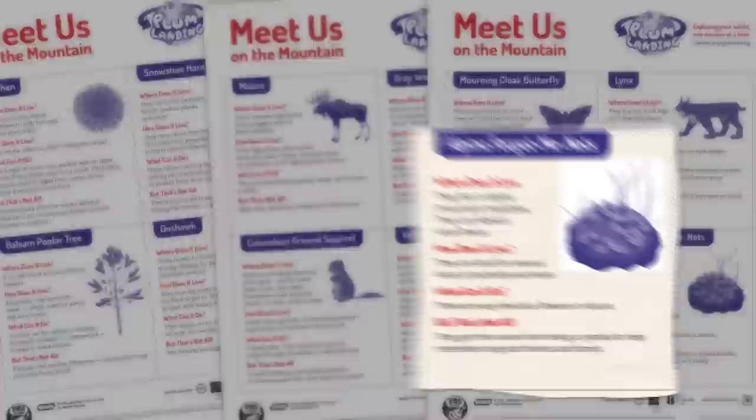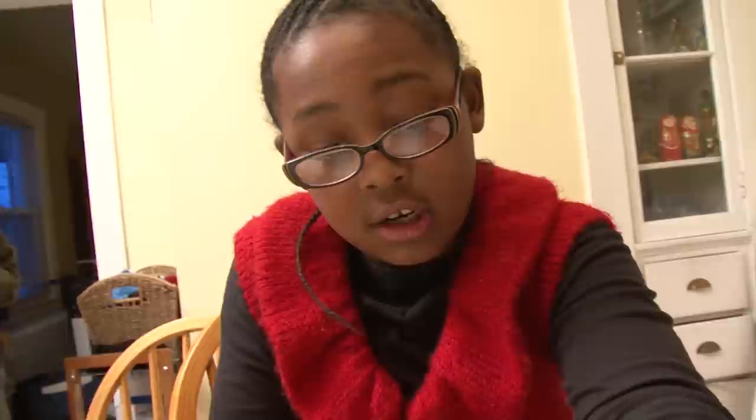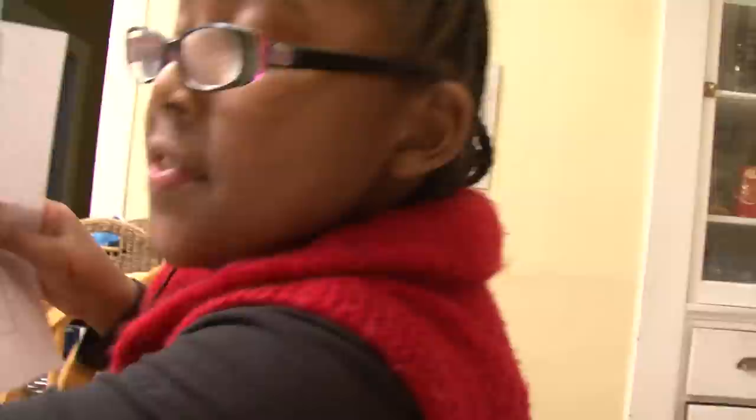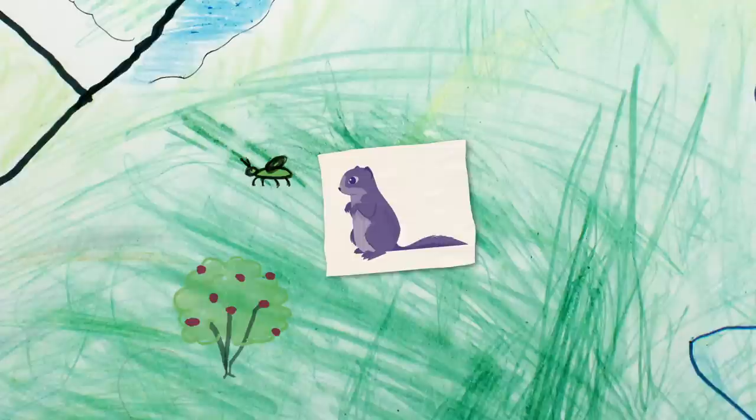Alpine forget-me-not — they are food for several kinds of butterfly and moose. I'm going to put it in the same zone as the butterfly so the butterfly has something to eat. I think Plum and the kids saw some alpine forget-me-nots when they climbed Mount X. I'm going to put another ground squirrel in the middle. You can find things to eat in this zone such as insects, berries, and other delicious things like nuts.